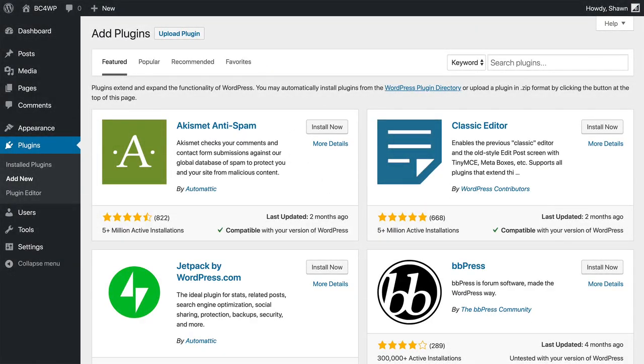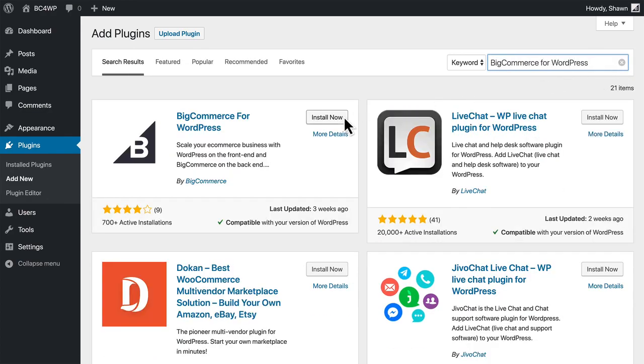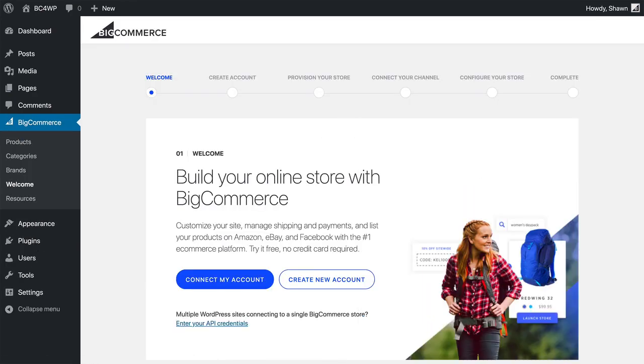You can install BigCommerce for WordPress directly within your WordPress dashboard by going to the plugins menu and selecting add new. Search for BigCommerce for WordPress. Click install and then activate. And now you're ready to get started creating the perfect blend of content and commerce.